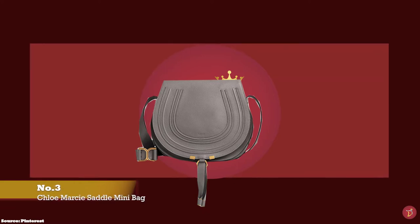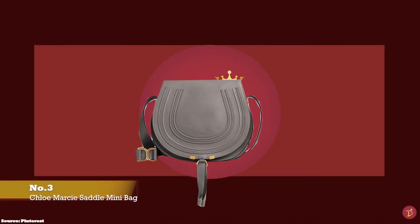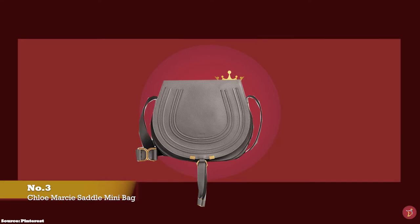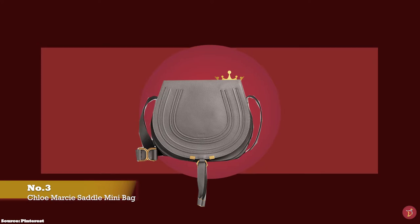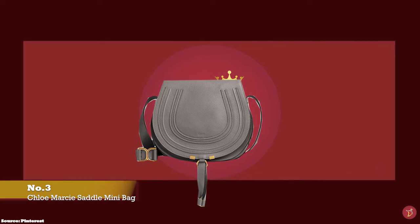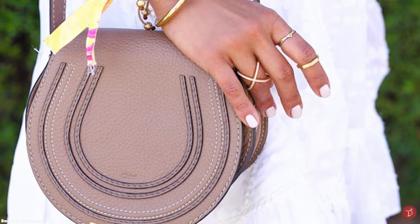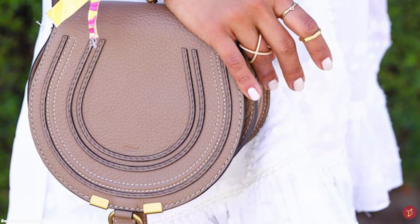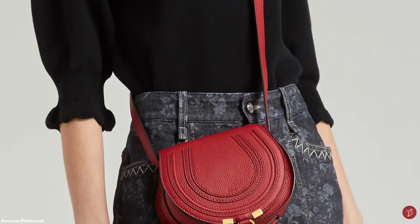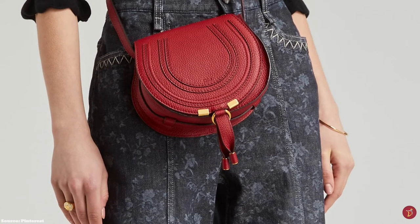At number 3 we have the Chloe Saddle small bag with prices starting at upwards of £850, and the Chloe Saddle medium bag with prices starting at upwards of £1,190. The Chloe Marcy Saddle bag was launched in 2009 under former creative director Hannah McGibbon. It is a classic from the Chloe fashion house — a fresh, feminine bag with soft curved lines exuding a 70s bohemian chic allure, paying tribute to the Maison's equestrian roots with its rounded horseshoe silhouette. It features a single flat shoulder strap with buckle adjustments, perfect for wearing over the shoulder or as a crossbody.